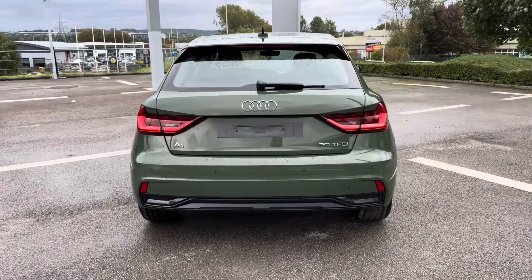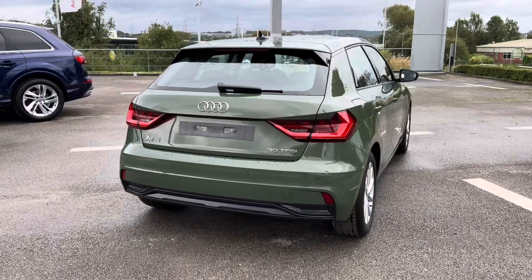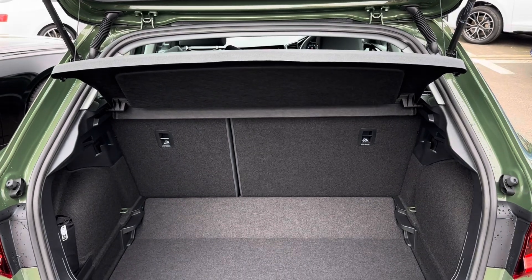This hatchback is the ideal nippy city upgrade, with a petrol engine and manual transmission alongside plenty of top features, including enhanced visibility with your auto LED headlights. You do also have your 16-inch alloy wheels, and for those awkward maneuvers, your parking sensors.